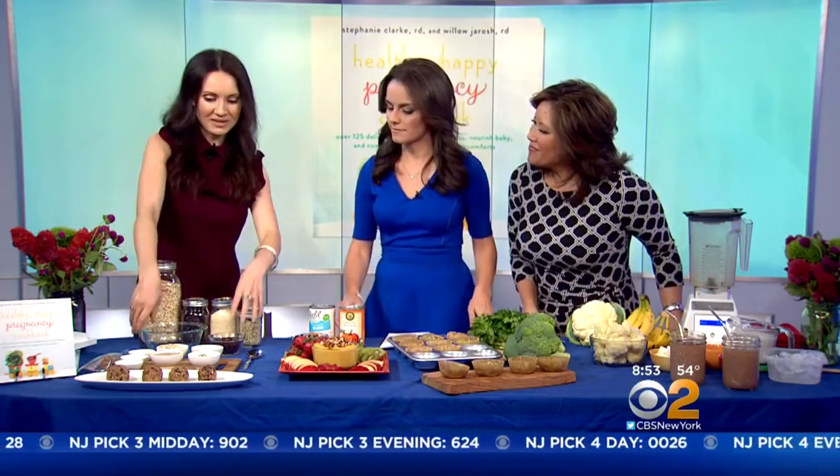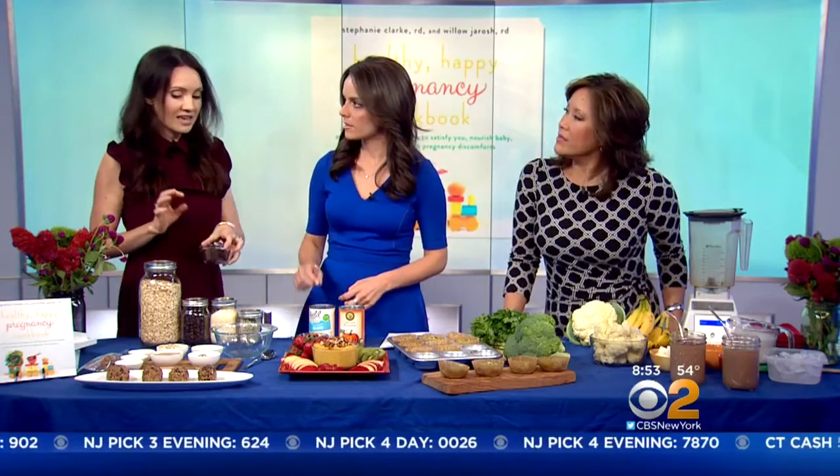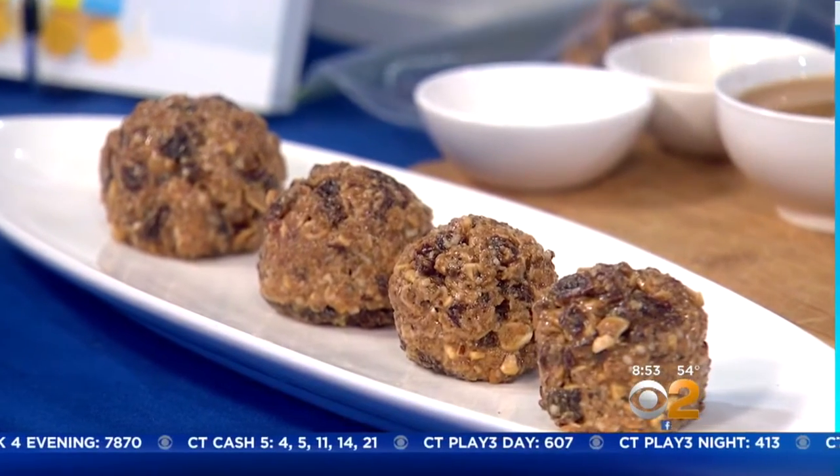Let's figure out what you're making and what it helps when you're pregnant. The first recipe — coconut hemp energy bites — is from the nausea chapter. It's really important to eat often when you're pregnant and nauseated, because if you let yourself get too hungry and your stomach starts to growl, that can actually trigger nausea.